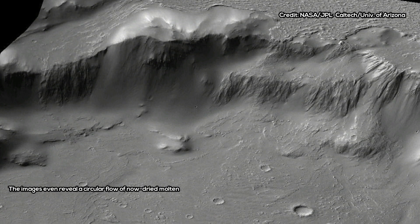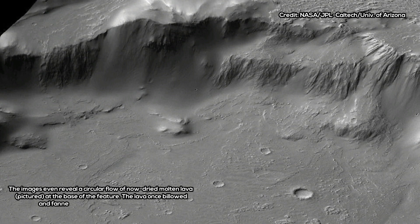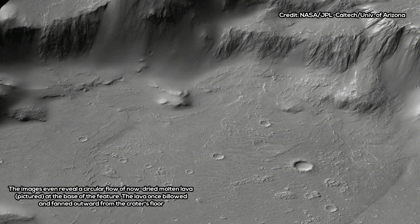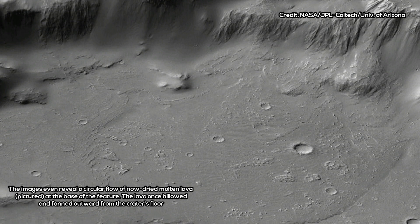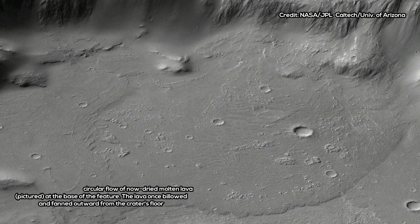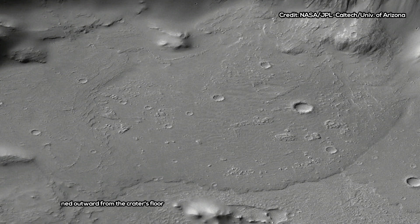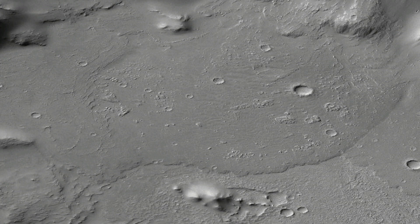NASA's Opportunity rover is set to explore the edge of a crater just above Mars' Perseverance Valley, to uncover new clues on the processes that left rocks scattered across its floor. A new color-enhanced image captured just before the Mars rover's walkabout survey kicked off shows a landscape that looks almost like a beach here on Earth, and scientists suspect water may have played a role in the rocks' transportation. The region may once have hosted a perched lake in the crater rim's crest which acted as a spillway, or they may have eroded in place by wind.